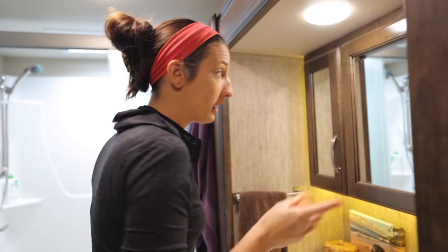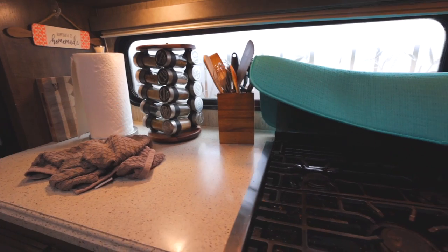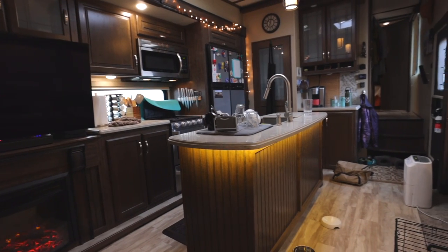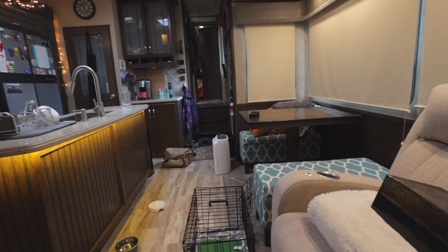One thing I want to make sure gets packed is some lunches for the road — sandwiches. We have ham, we have some cheese, fixings like mayo and mustard. Pack Stinky and we'll be good. This camper is always a mess before we actually leave — just kind of tripping over my own stuff. I set it there and then I'm like, I'll pick that up later. Well, right now is that later time.